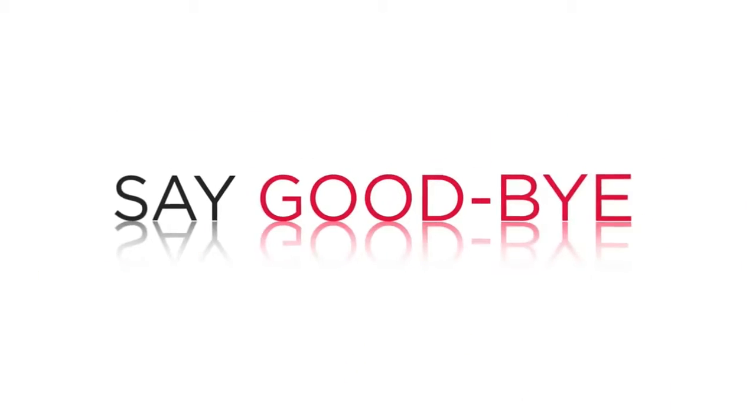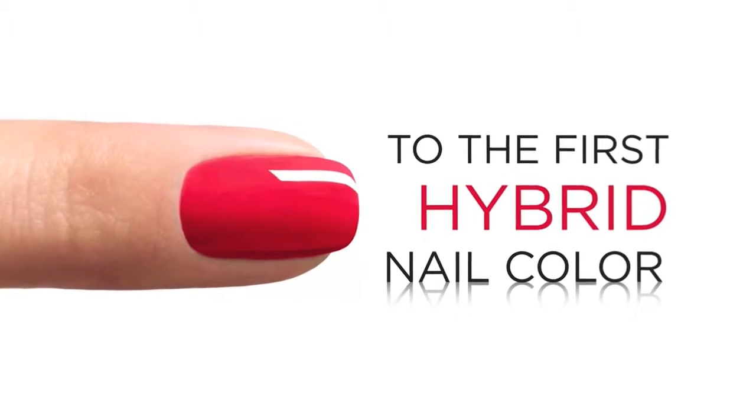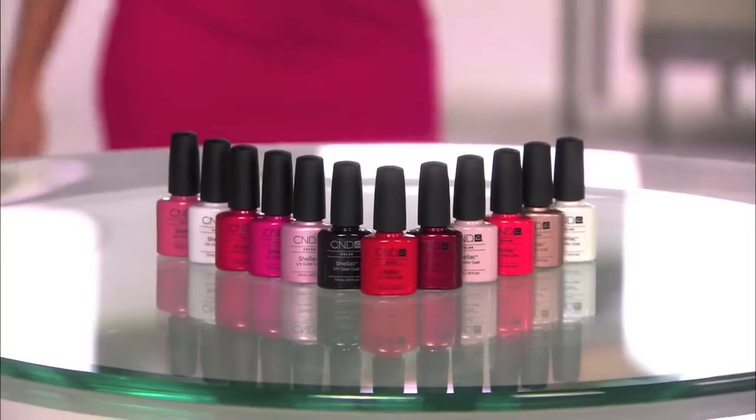How would you like to say goodbye to nail problems forever and say hello to the most exciting breakthrough in the history of professional nail care? Introducing Shellac UV Color Coat from CND, the global leader in professional nail care.